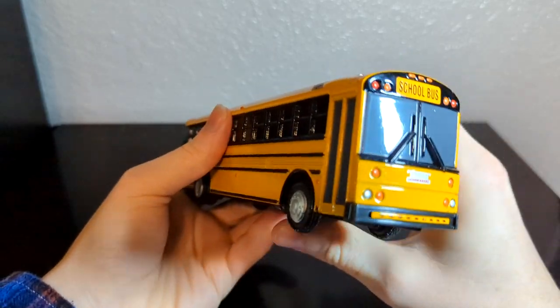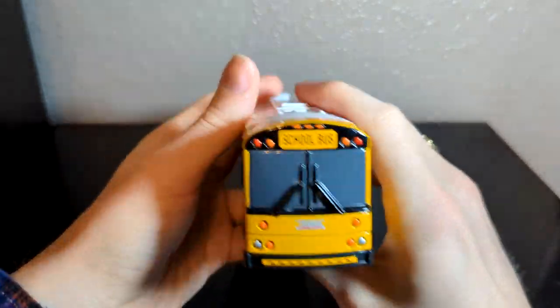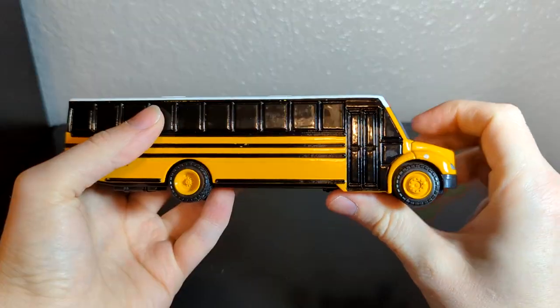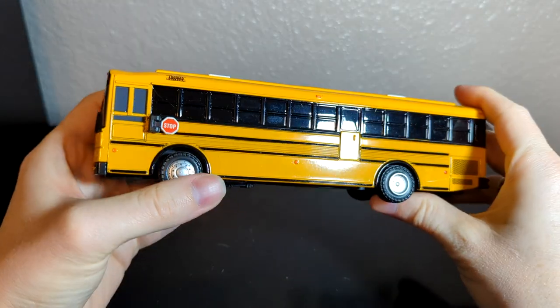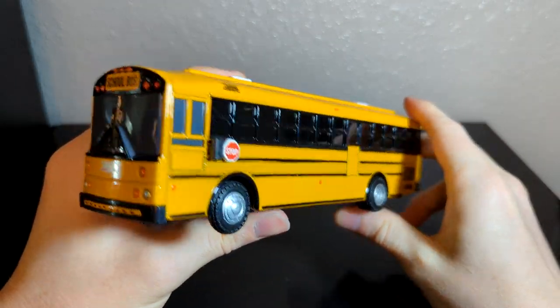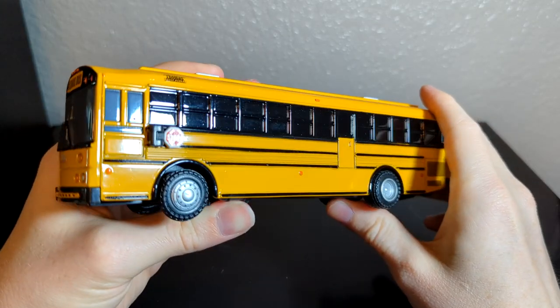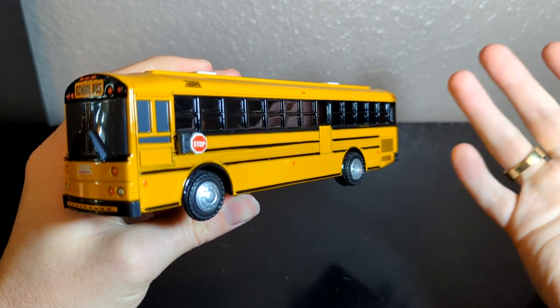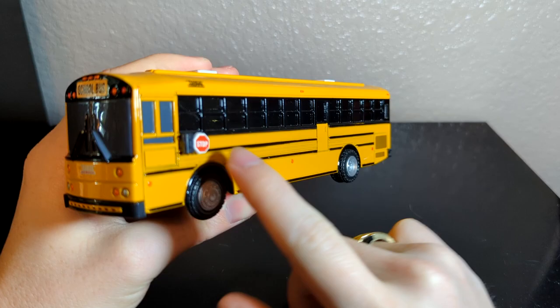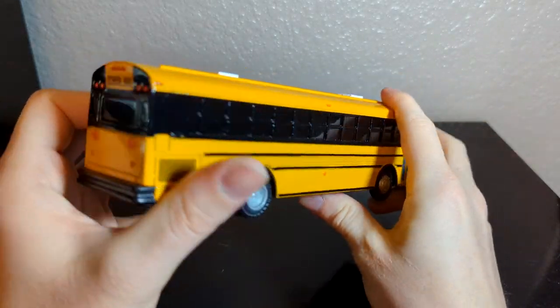I also got a couple of models. This is an HDX right here, nothing too crazy. Here is a first generation C2 model. The reason I bought these buses is because of this yellow roof HD — this is my second one of these and the first one in actually good condition. This one is not missing the stop sign and isn't as scratched up or beat up as the other one I have.